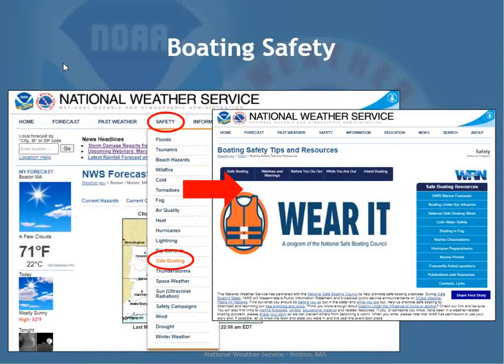For boating safety, go to our webpage under the national Safety tab — there are safety tips for various weather hazards and safe boating guidance covering things to know before you go out and how to monitor watches and warnings while you're out there. Always, always, always make sure you wear your life jacket.